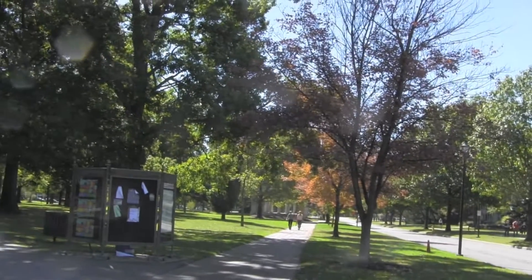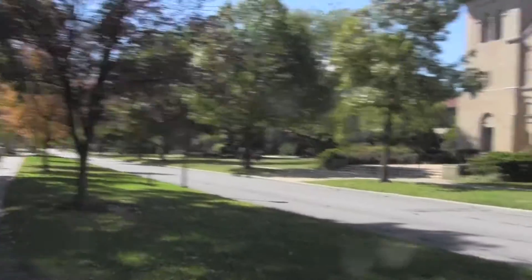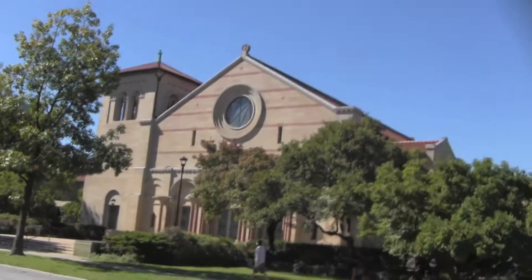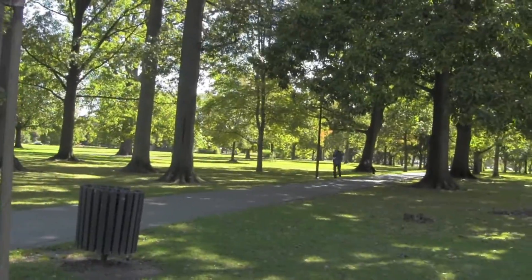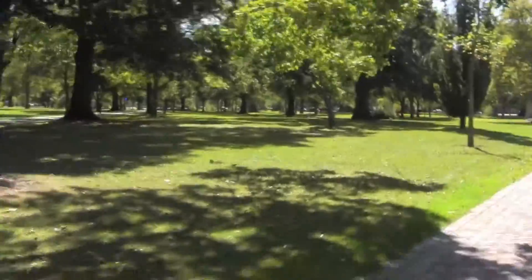And this is — I know you have a green — but this is Tappan Square, where the town and the college sort of meet. That's Finney Chapel, where all the big orientation events and speakers are. Tappan Square is just gorgeous in general and I just love being out there.